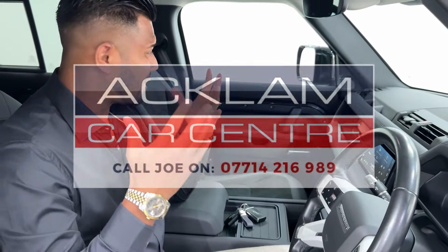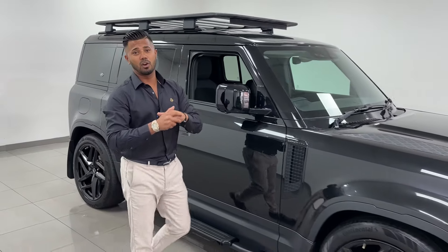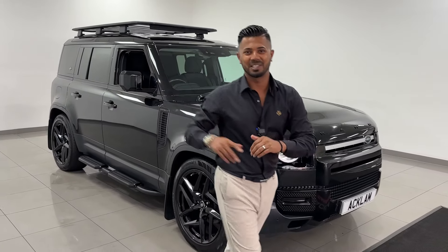The way it's been kept, it's a lovely example. If you're looking for a Defender and want to spend this sort of money, my name is Joe — give me a call or drop me a text on WhatsApp. Thanks for watching, bye bye.